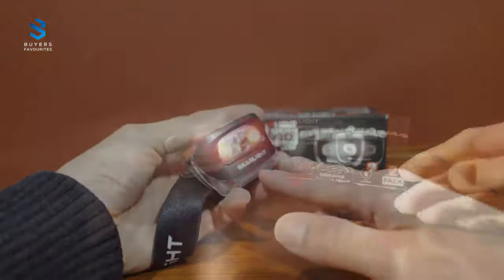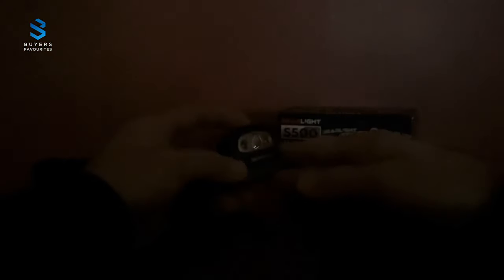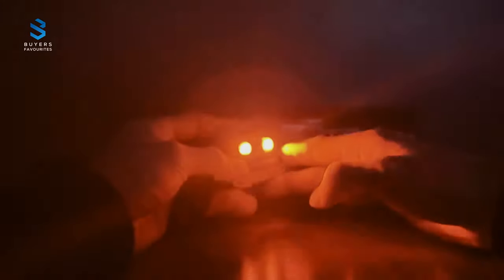Its flexible strap pairs well with helmets and hard hats, and the adjustable tilt allows you to direct light exactly where you need it, making it ideal for biking, hiking, camping, or working.